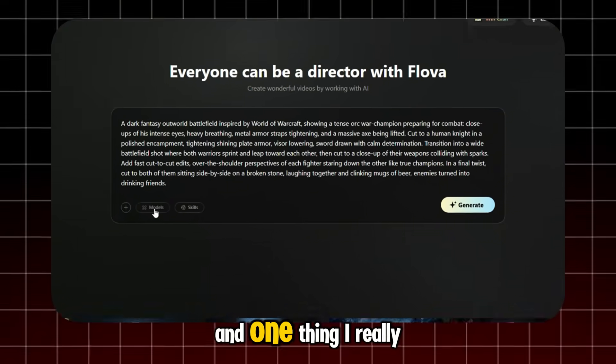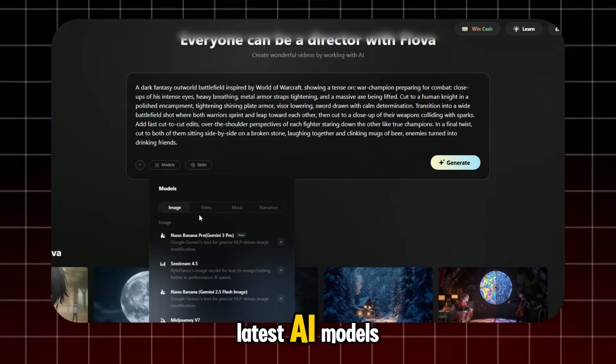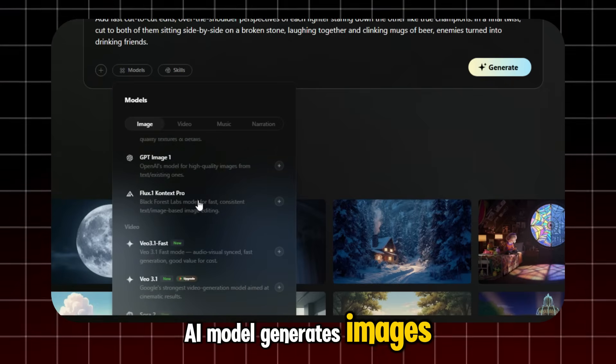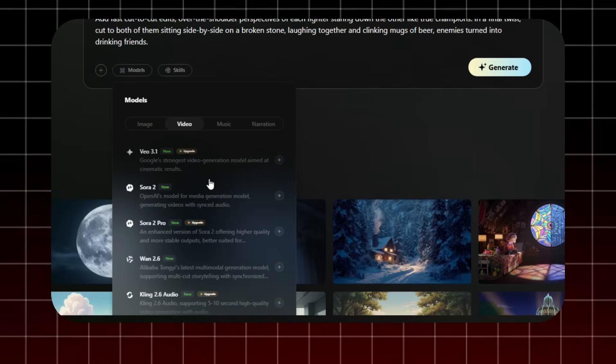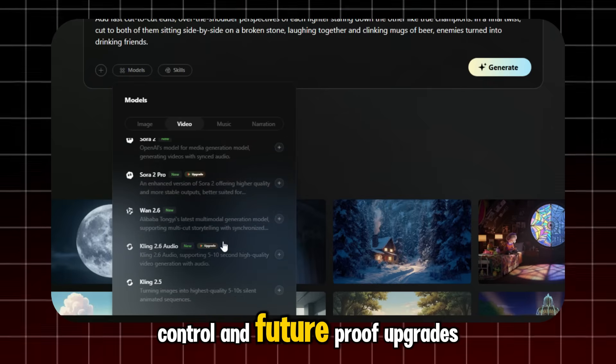One thing I really love is that Flova lets you freely select the latest AI models, so I can choose which AI model generates images and which one handles video. For creators, that means flexibility, control, and future-proof upgrades.